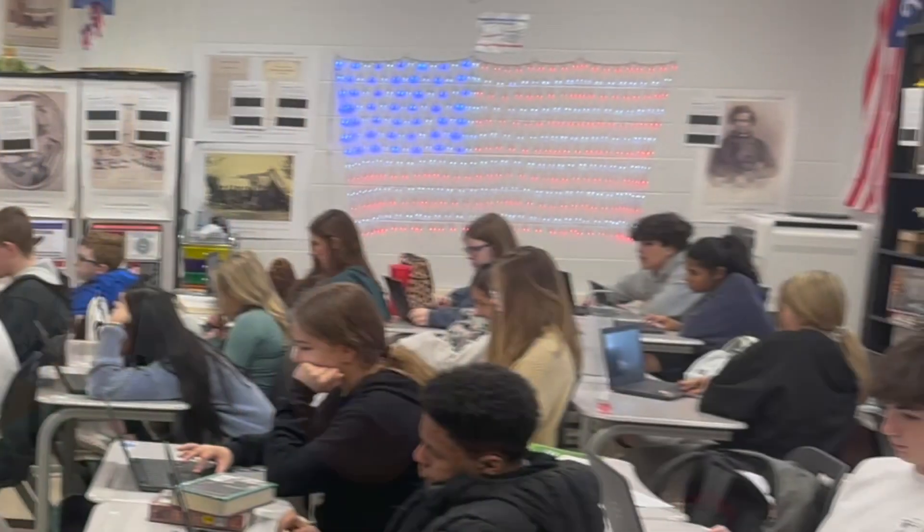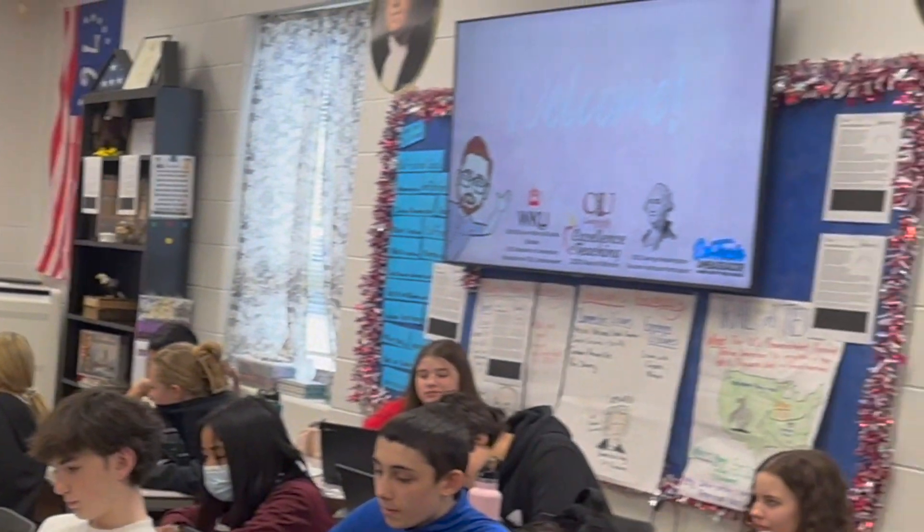Hi, my name is Daniel Bemis. I'm a U.S. history teacher at Drake's Creek Middle School right here in Bowling Creek, Kentucky, and Fast and Curious and Quizzes is a perfect match.